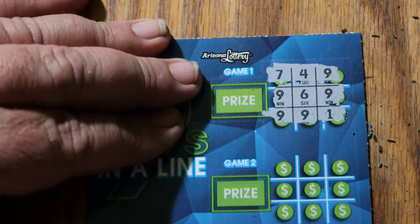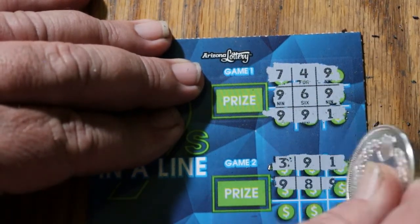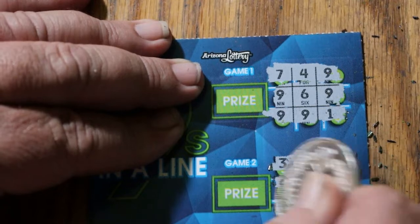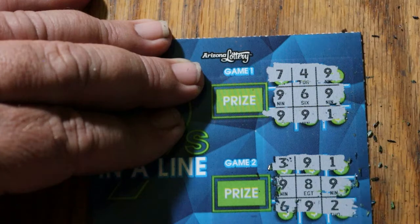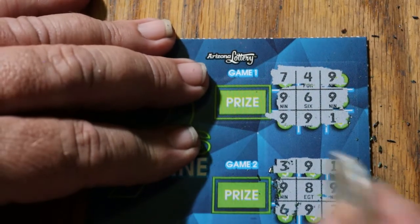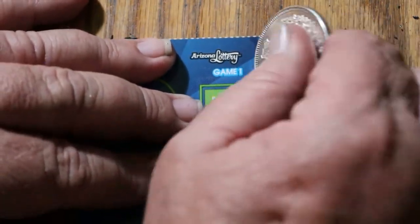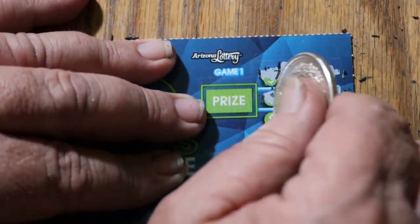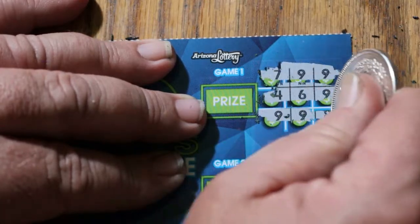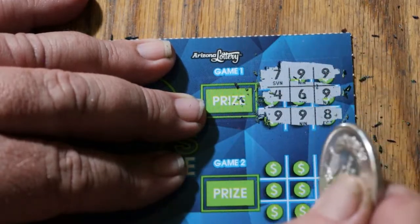No. No. No. No on ticket 33. Nope. Nope. Ticket 34. All right, we've got maybe something going here. Maybe. And maybe not. Nothing this way, nothing that way, and no.